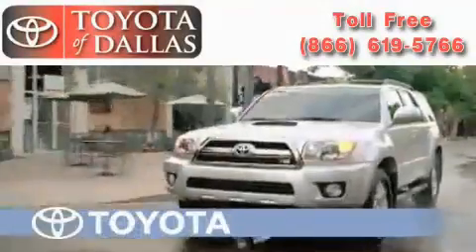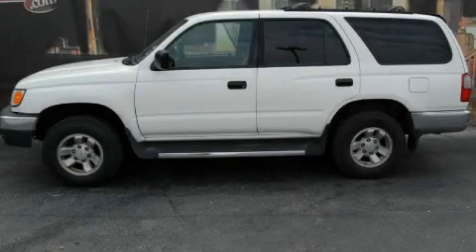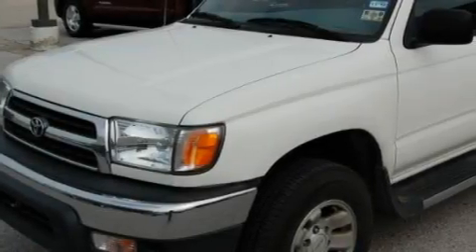Another fine vehicle offered by Toyota of Dallas. This is a 1999 Toyota 4Runner, for when safety, size, and space are of importance.